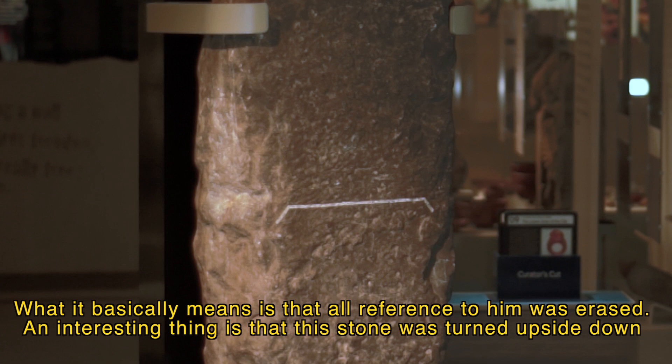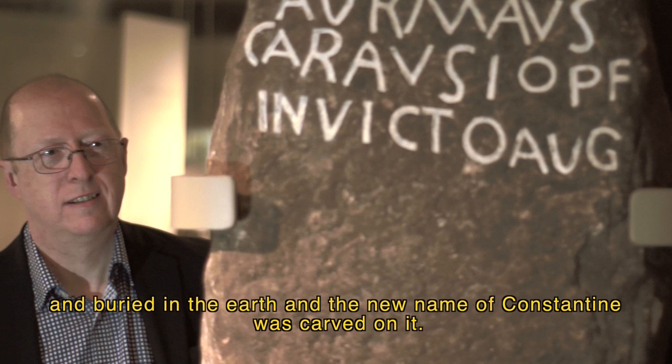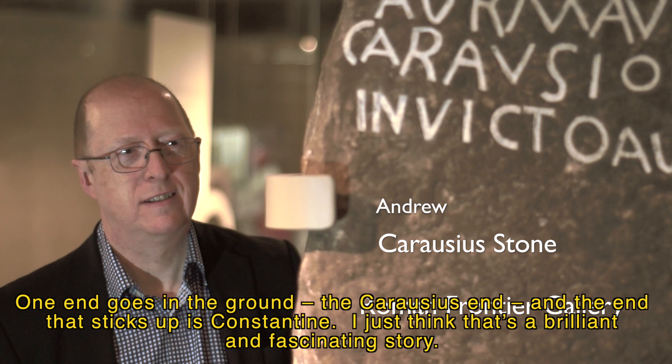The interesting thing is this stone was turned upside down and buried in the earth, and the new name of Constantine was carved on it. One end goes in the ground — the Carausius end — and the end that sticks up is Constantine. I just think it's a brilliant and fascinating story.